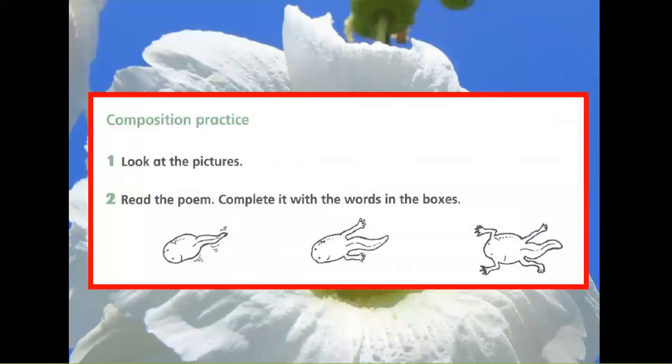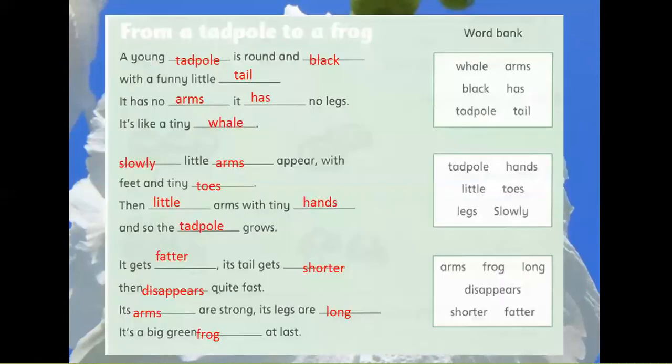Composition Practice. Exercise 1: Look at the pictures. Exercise 2: Read the poem. Complete it with the words in the boxes. Word bank box one: whale, arms, black, has, tadpole, tail. Box two: tadpole, hands, little, toes, legs, slowly. Box three: arms, frog, long, little, disappears, shorter, fatter.